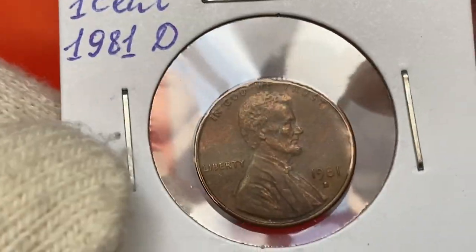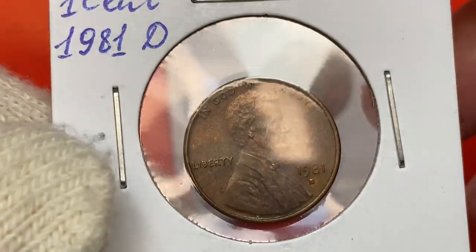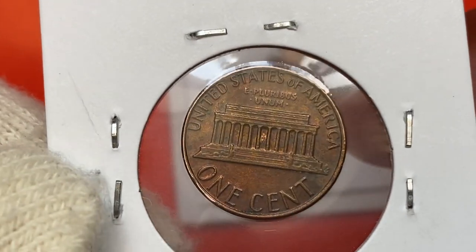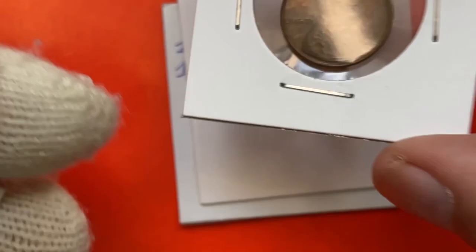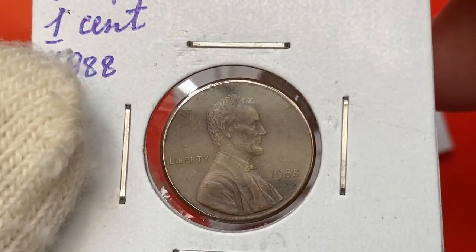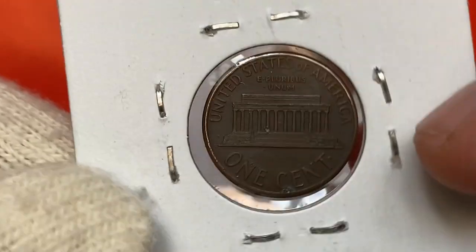Moving on to a 1981 brown penny — this means it was struck by the Denver Mint. It's a circulated penny containing 95% copper and 5% zinc. Another brown variety: a 1988 Lincoln cent. I'm not 100% positive, but this one looks like a cleaned coin to me.